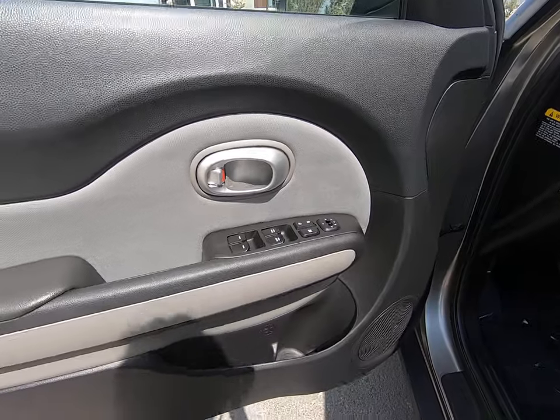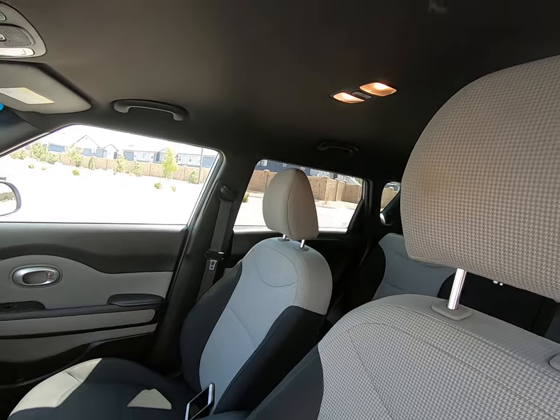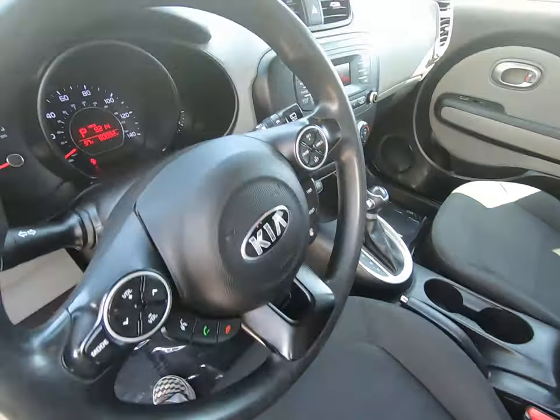Window and mirror controls here in our door panel. Front seats look great as well. Headliner and carpet are also in wonderful condition.